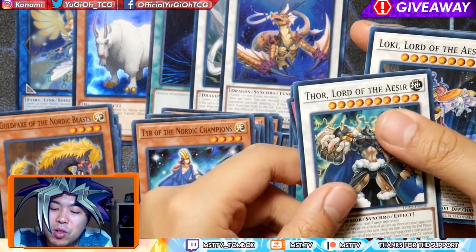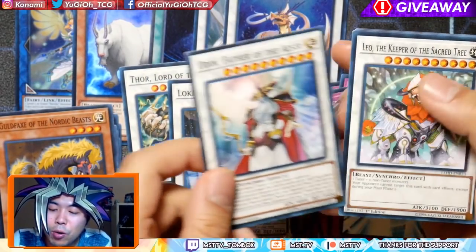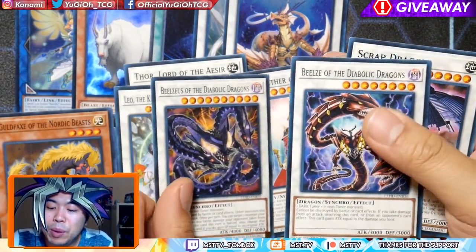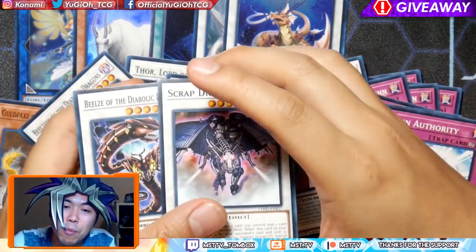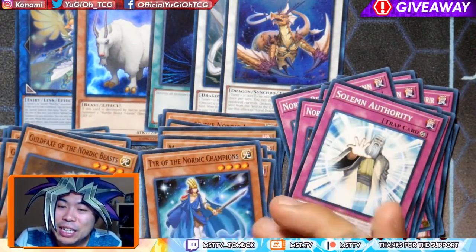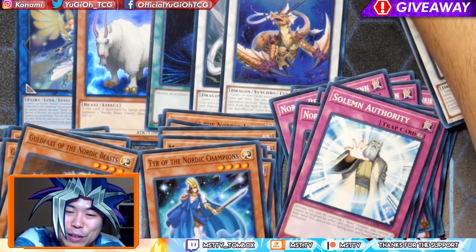So we have of course Thor, Loki, Odin, Leo, Beelzeus, the Diabolic Dragon, and Beelze and Scrap Dragon. These two in particular I'm very fond of — they're very meta-relevant. Leo is also very nice. But that Ascension Sky Dragon — that's a completely different thing, just a very funny thing to put together.